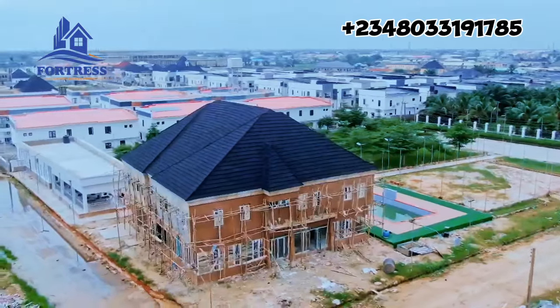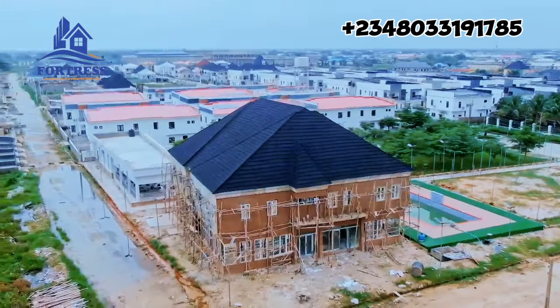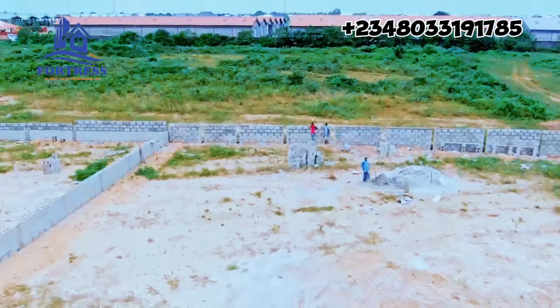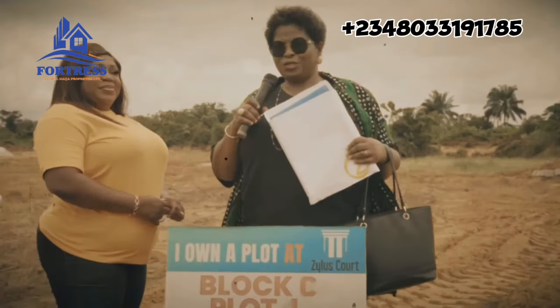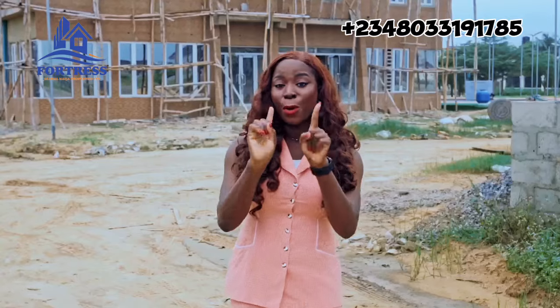The development in this estate is mind-blowing and it's definitely one that makes investors happy. I'm sure those who have already keyed into Zillow Scott Phase Two right now will probably be laughing at you, wondering why you're slowing down in making your own decision.